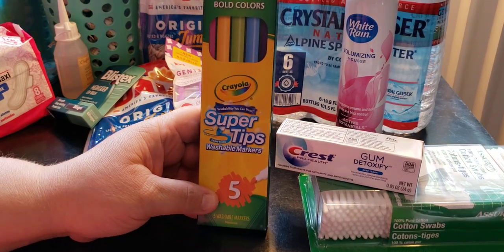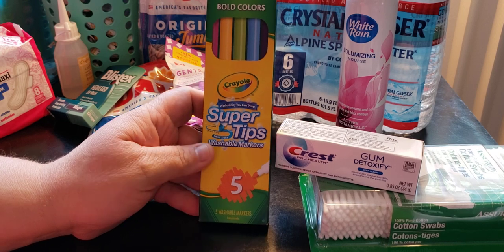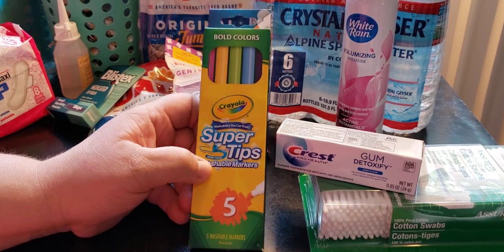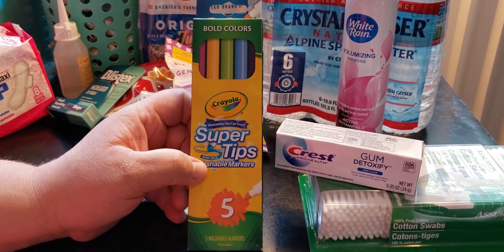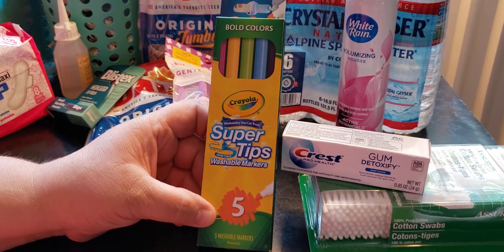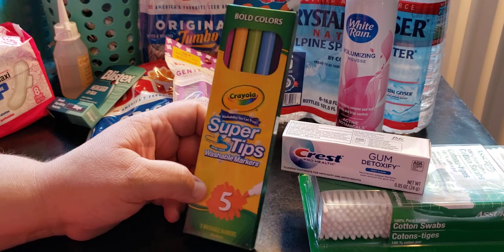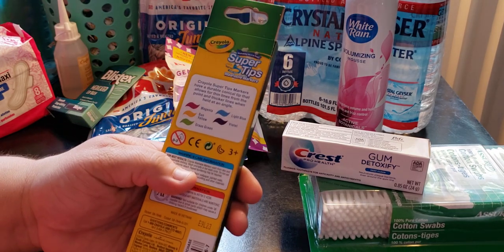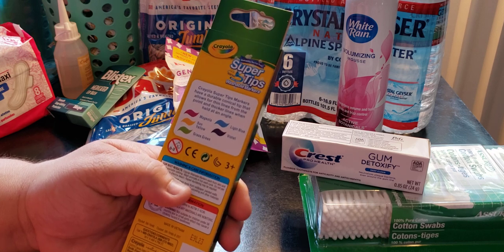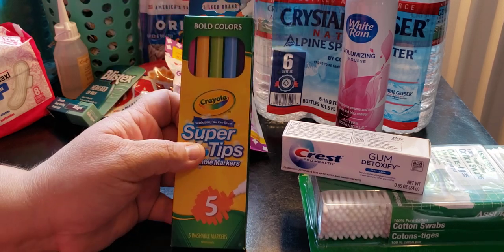This is crazy — I used to buy Super Tips from Michaels and I feel like you get robbed there. Here you get five for a dollar. These are the bold colors: magenta, sun yellow, grass green, light blue, and violet. I just thought those were pretty.